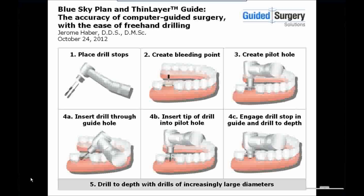Barring any technical difficulties, a recording of the webinar will be available on the Blue Sky Bio website within a few days after the webinar.